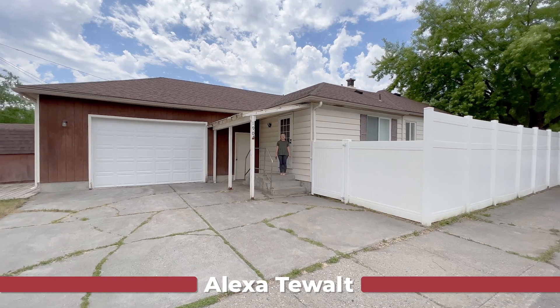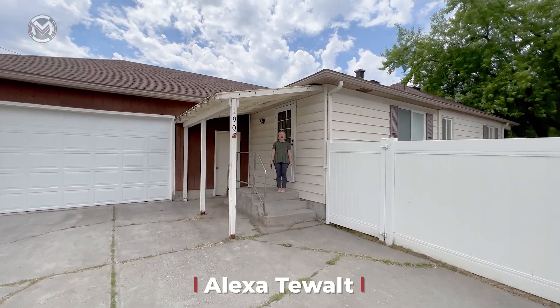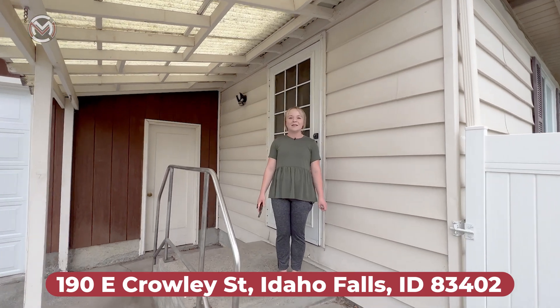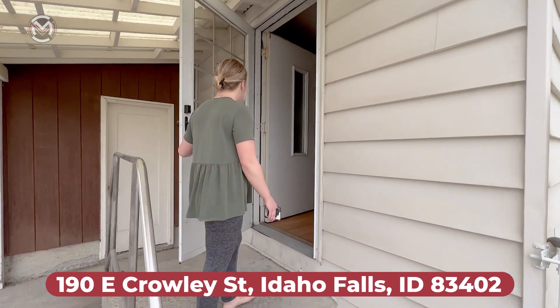Good afternoon, my name is Alexa Teowalt with Murdoch Manwearing Company, your neighbors in the know. We're making an impact through real estate. I'm here today to show you this house located at 190 East Crowley Street in Idaho Falls. If you'd like to see this house in person, please feel free to give me a call. All right, let's check it out.